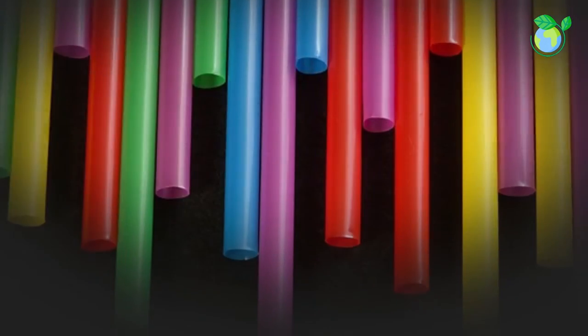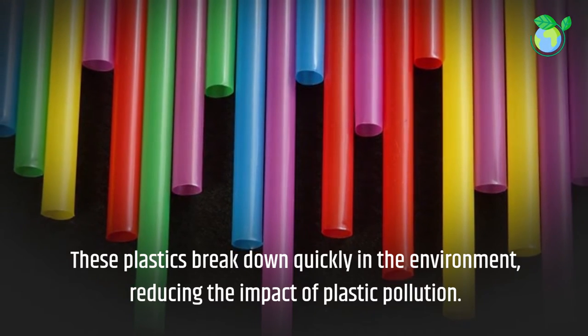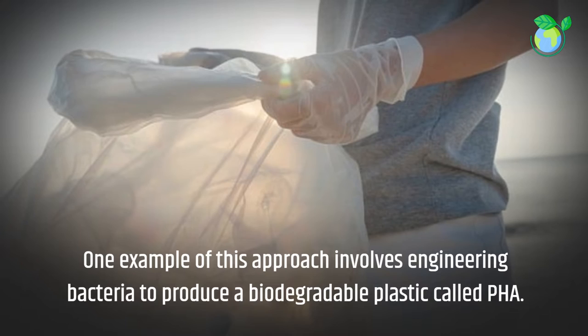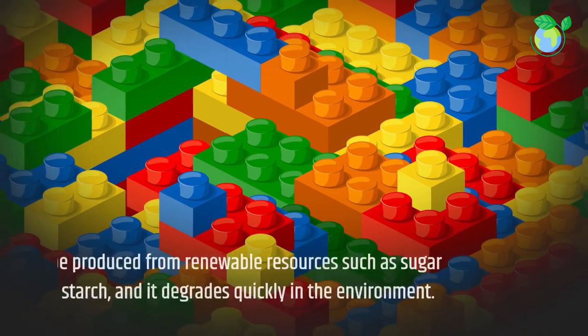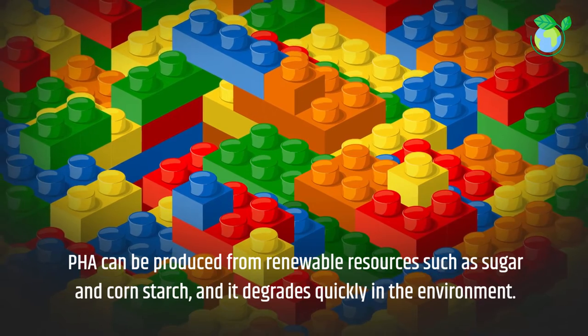These plastics break down quickly in the environment, reducing the impact of plastic pollution. One example involves engineering bacteria to produce a biodegradable plastic called PHA, which can be produced from renewable resources such as sugar and cornstarch, and degrades quickly in the environment.